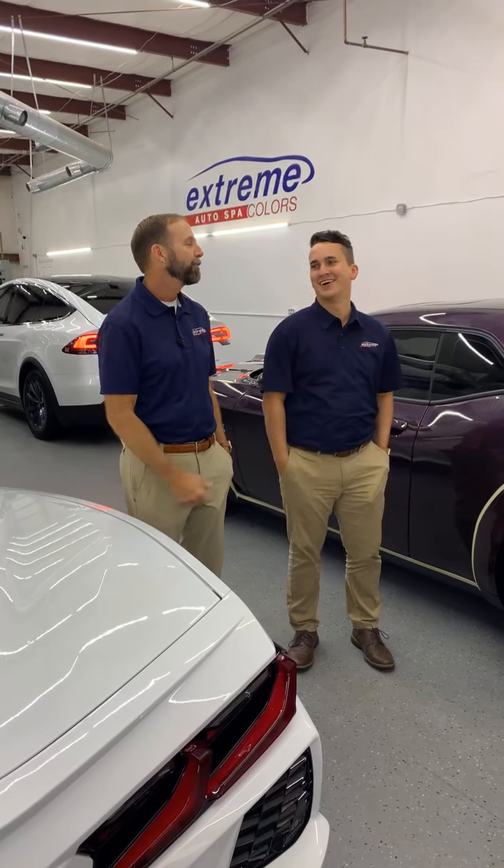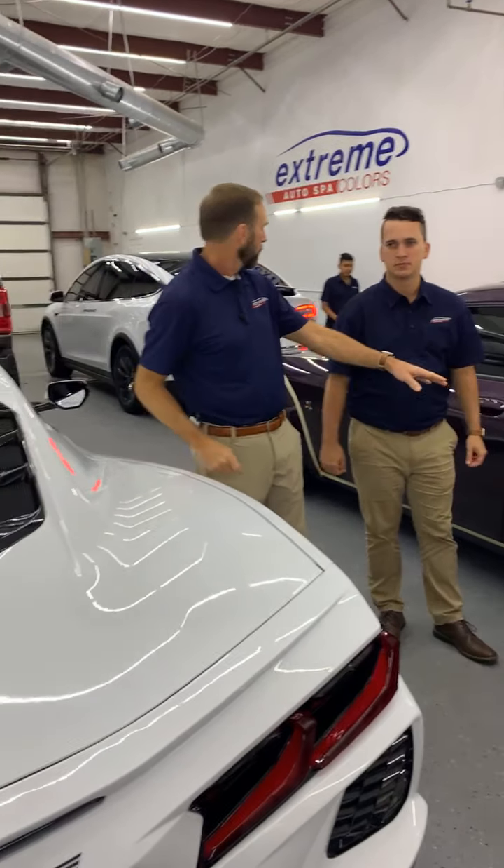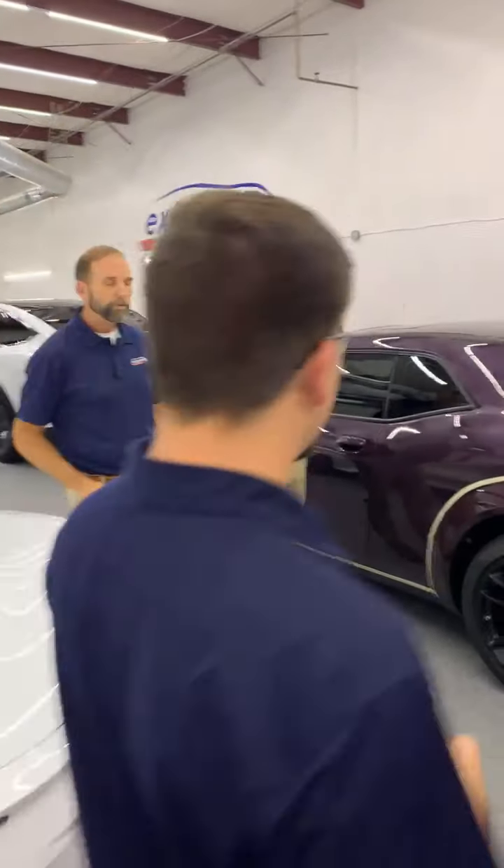Hey, it's Doug. It's What's in the Shop Wednesday. I've got Sheldon here with me today. I could never forget about Zach either, who is here with us today. I want you to explain what you're doing to this car here with the tape, Zach — what's going on with that?